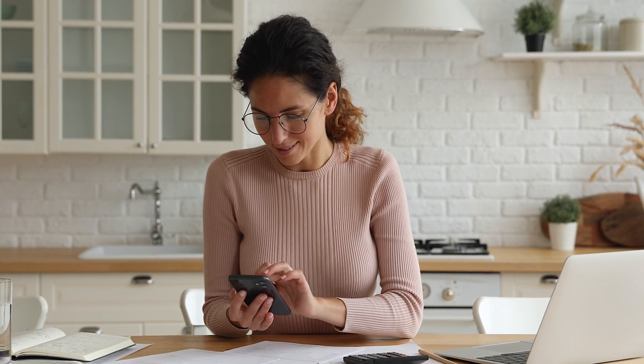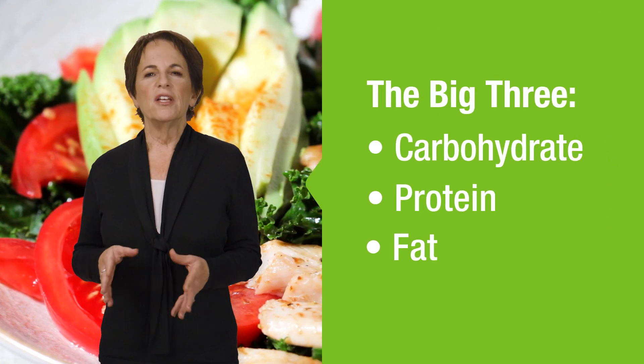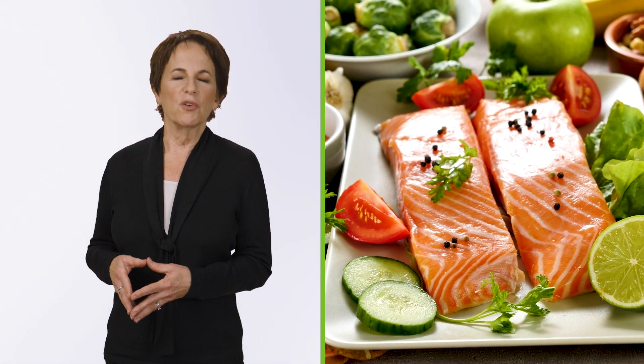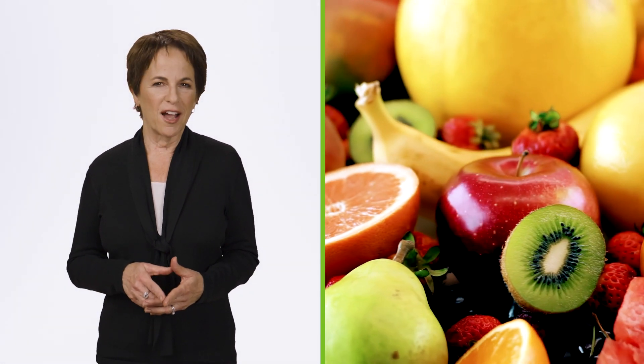For many people, this means not only calculating their personal calorie needs, but also keeping tabs of their macros. Those are the big three nutrients: carbohydrate, protein, and fat. These account for nearly all the calories you eat, and they do the heavy lifting in terms of keeping you healthy. When you count your macros, you're keeping track of how many grams of protein, carbohydrate, and fat you eat each day, and at the same time, you're counting calories.